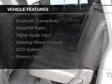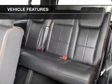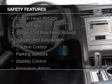electric trunk, leather seats, heated seats, Bluetooth connectivity, Sirius XM satellite radio, digital audio input, steering wheel controls, a DVD system, and memory seats.